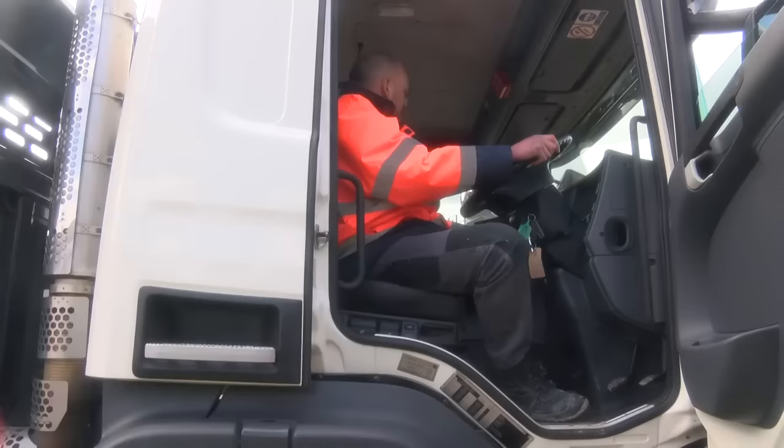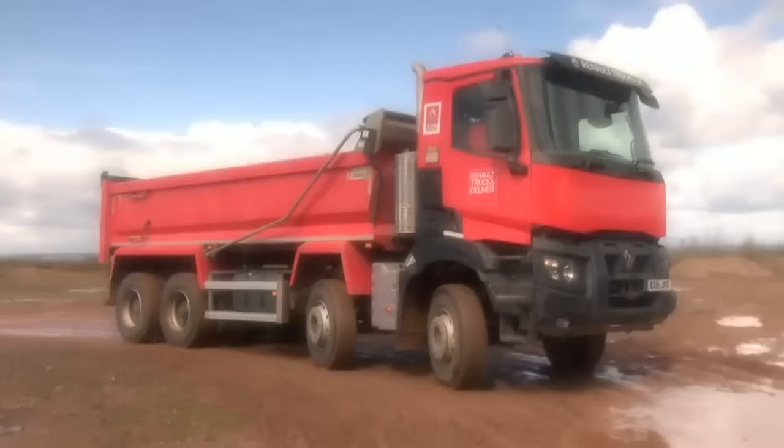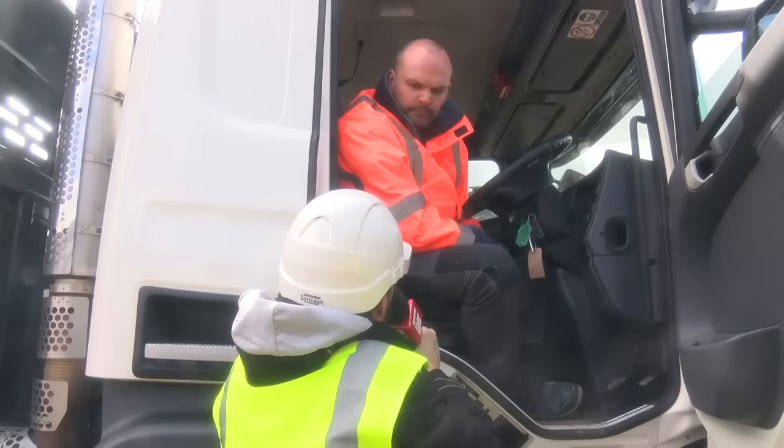We've also got some of our testers here, so let's go and find one and see what they're up to. Kev, what are you doing here in the quarry? We're taking all the vehicles out around the quarry. We're going to check out the driving characteristics of each one, check out the power and the torque. There are a lot of undulating hills around this quarry, so it'll be a good chance to see what these trucks are made of.